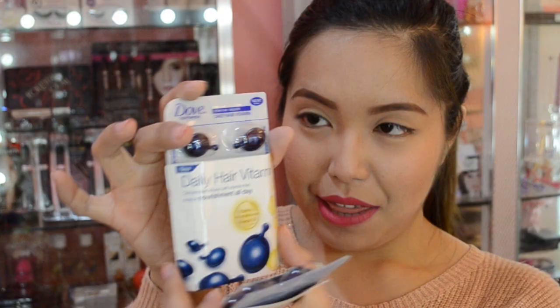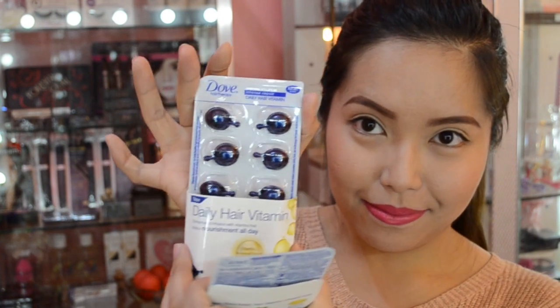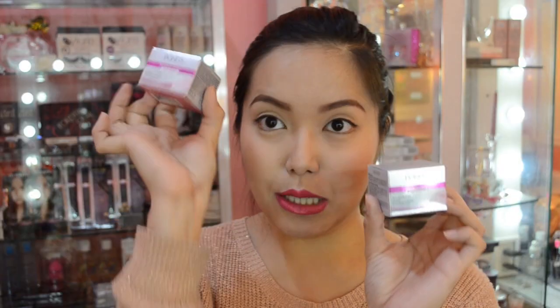Up next, I have products from Dove, and these are the Daily Hair Vitamins. You get two packs of that — this is what they look like. They're like capsules. Cute, right? You also get two mini versions of the Ponce Flawless White Dewy Rose Gel.